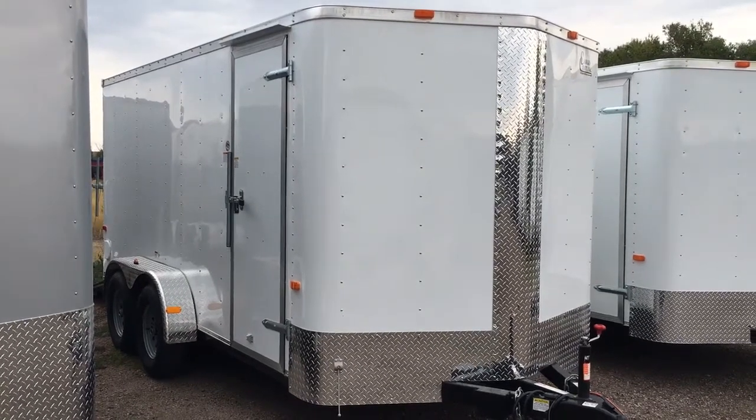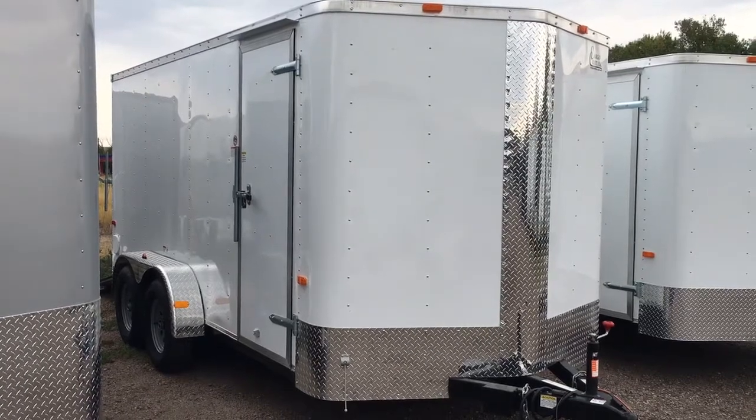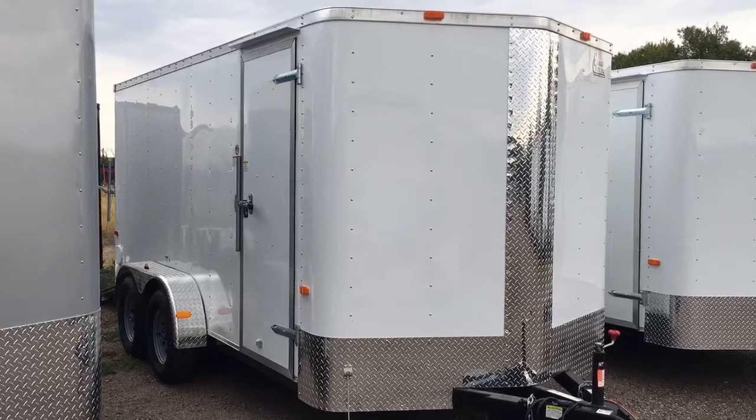Hey everybody, it's Colorado Trailers. Wanted to show you guys this great 7x16 we just got in stock. Stock number 12926. This is a Cargocraft 7x16 Elite V Sport model.